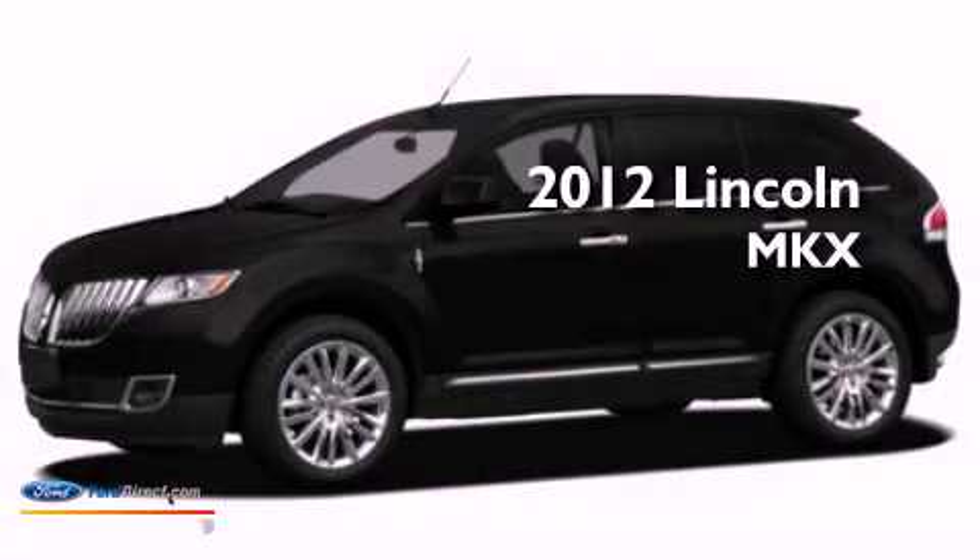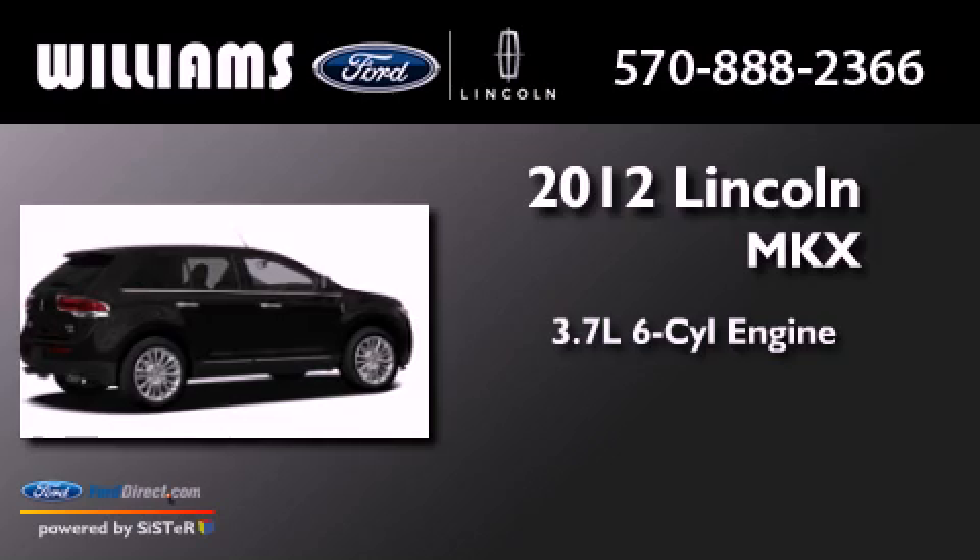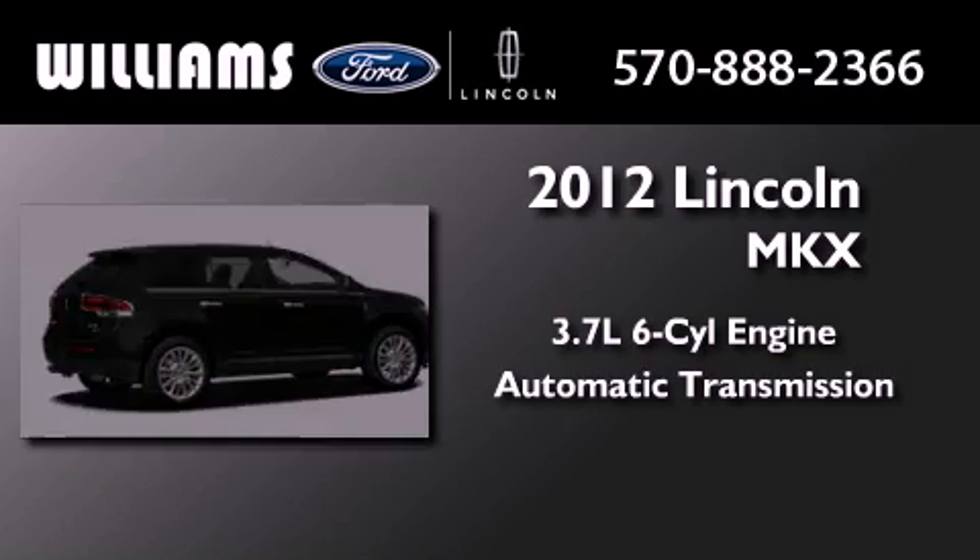This is a brand new 2012 Lincoln MKX. It has a 3.7-liter six-cylinder engine and an automatic transmission.